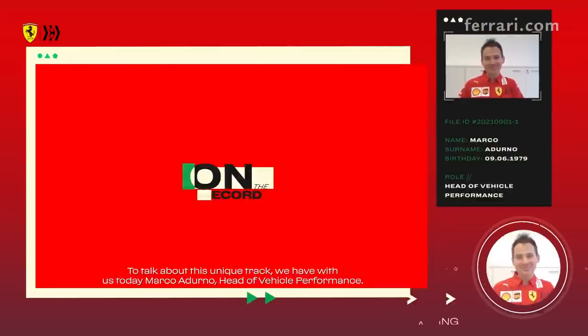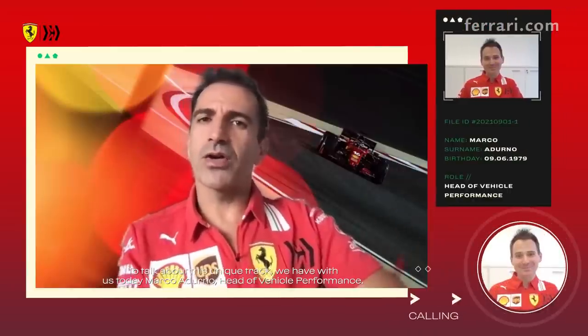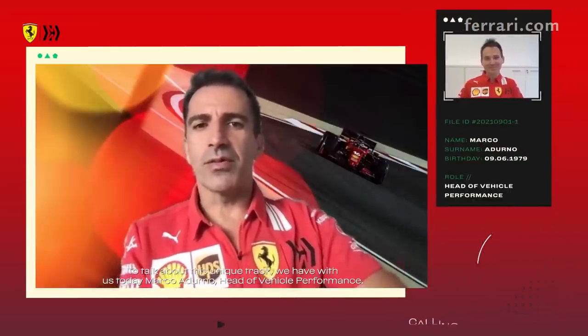Ciao a tutti, we are on the week of the Russian Grand Prix. Sochi is going to be the track, and to talk about this unique track we have with us today Marco Adurno, head of vehicle performance.